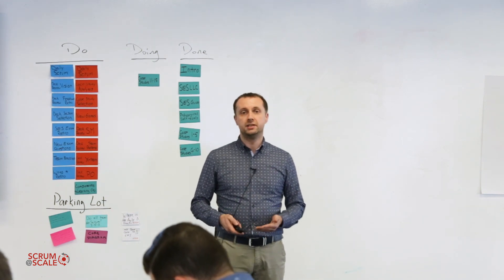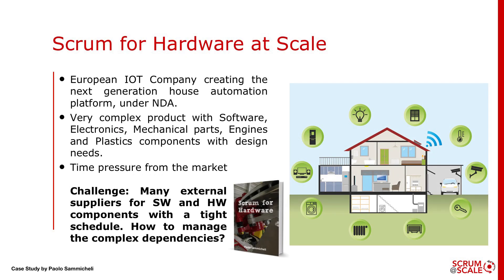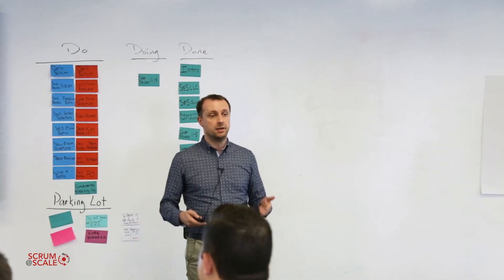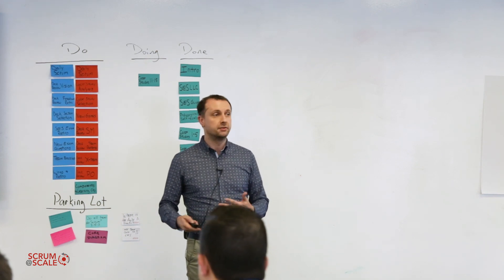The context is an Italian company developing a new product — a next generation house automation platform. The project is still ongoing so it's under NDA, I cannot name the company. Since the beginning we had a very serious challenge: how to coordinate the many external suppliers building different parts of the platform and creating a lot of dependencies and constraints.